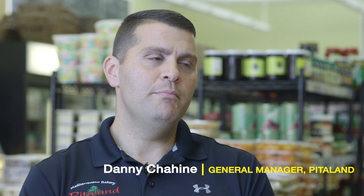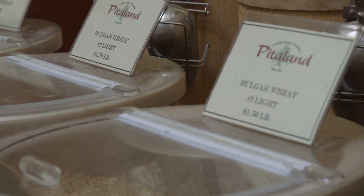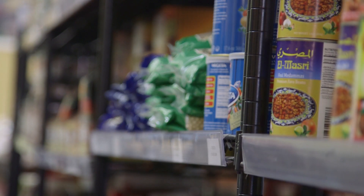We are a Middle Eastern or Mediterranean grocery wholesale business. Most of our products are all imported.